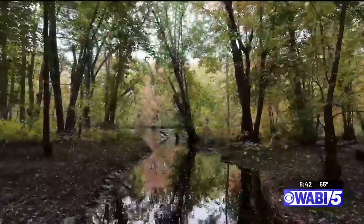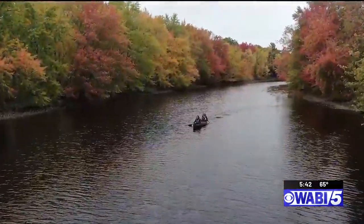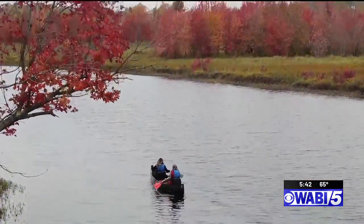Herundo in the fall. When you come to Herundo in the fall and you come out on Pusher Stream, it's like the world is on fire. The trees are just sparkling in red and yellow and there's some green and yellow-green. It's just absolutely stunning. Herundo Wildlife Refuge in Old Town is home to some spectacular views of Maine's fall foliage.